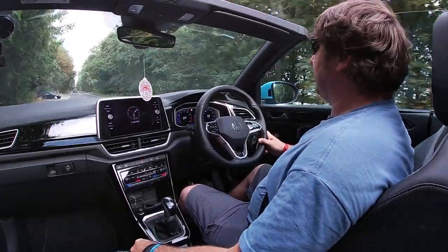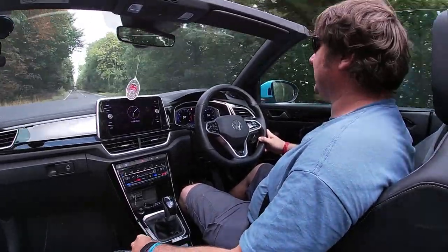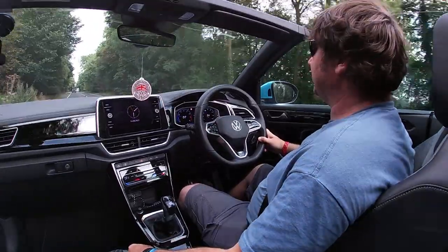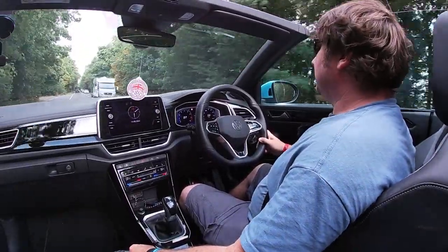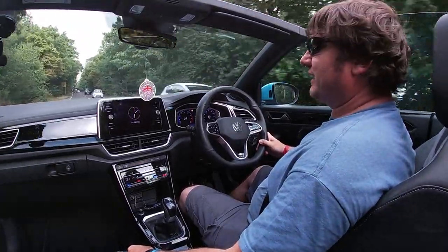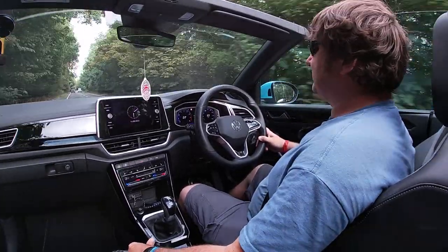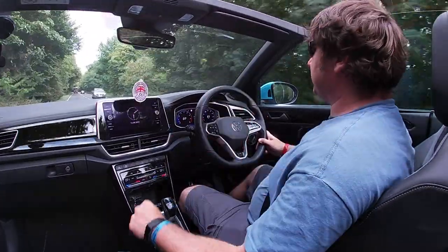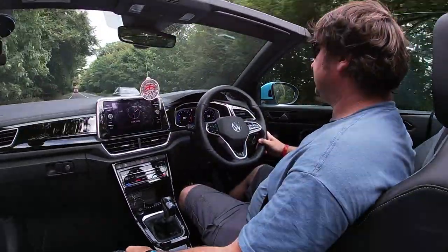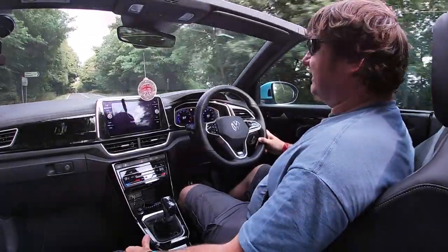I've never driven a convertible before - we're driving one this weekend. I realised why so many people driving convertibles wear a baseball cap. When that sun's bright up in the sky, bright blue, no clouds, that sun even over the top of your sunglasses can be quite tiring.